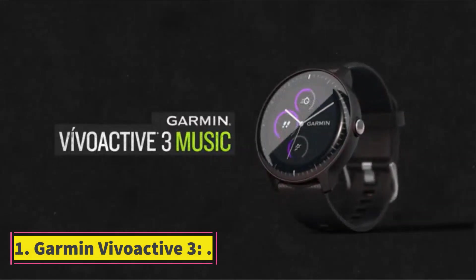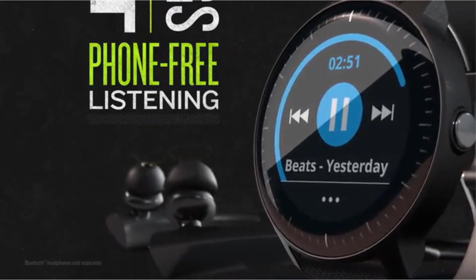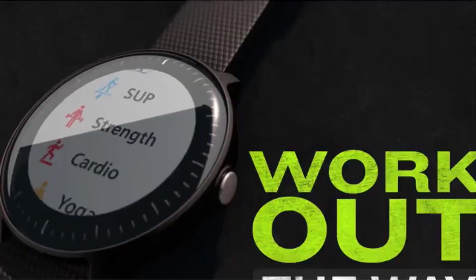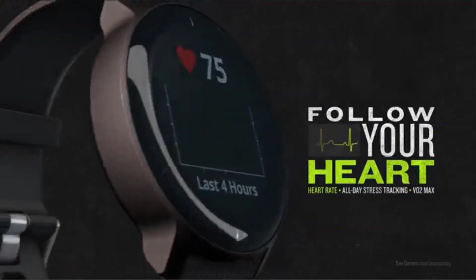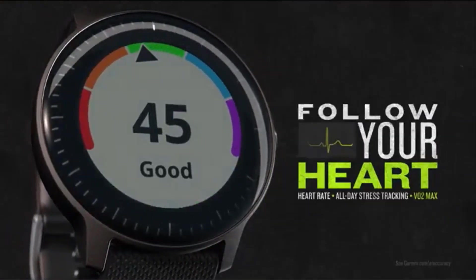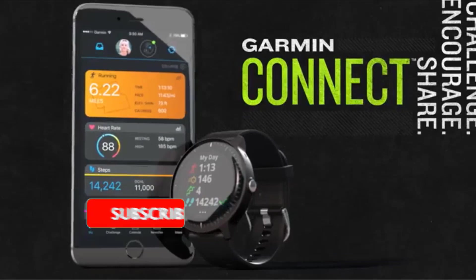Number 1: Garmin Vívoactive 3. It is one of the best smartwatches with great battery life. It has a number of different features which include a GPS tracker with the ability to track your distance and speed. It has a great storage capacity and the ability to store and download up to 500 songs. It has the ability to track your heart rate, and some apps are available. It is a smartwatch that has the ability to connect to Bluetooth hands-free.